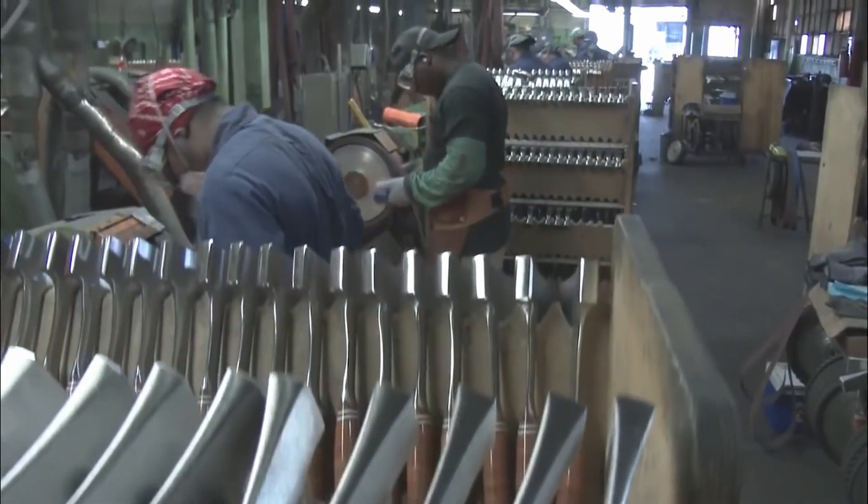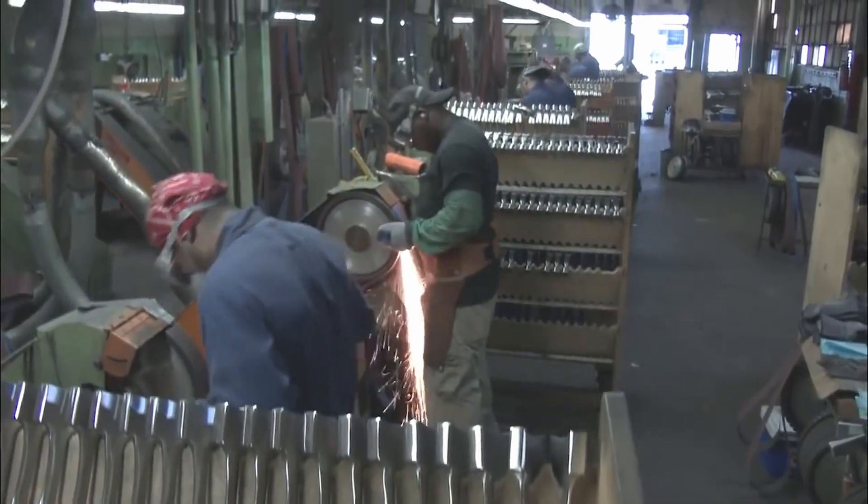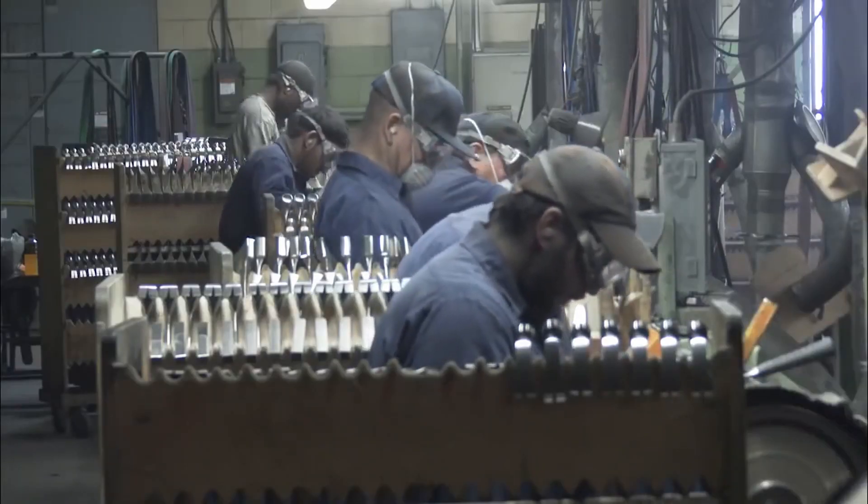S-Wing has been manufacturing the world's finest striking tools since 1923 — that's a hundred years. But it's not just longevity that sets this company apart; it's their commitment to quality. Each tool is designed to offer unmatched strength and durability.